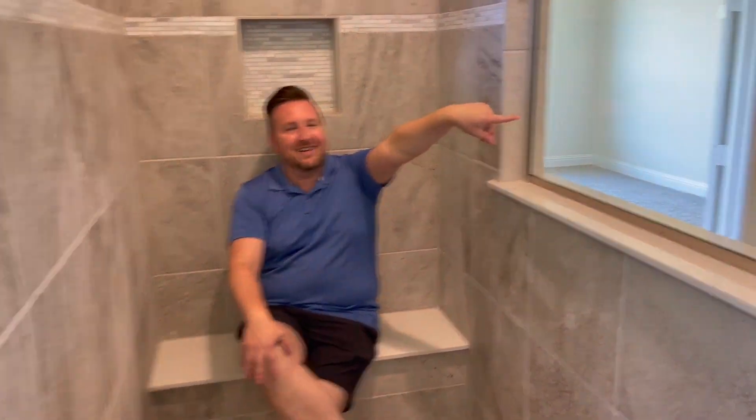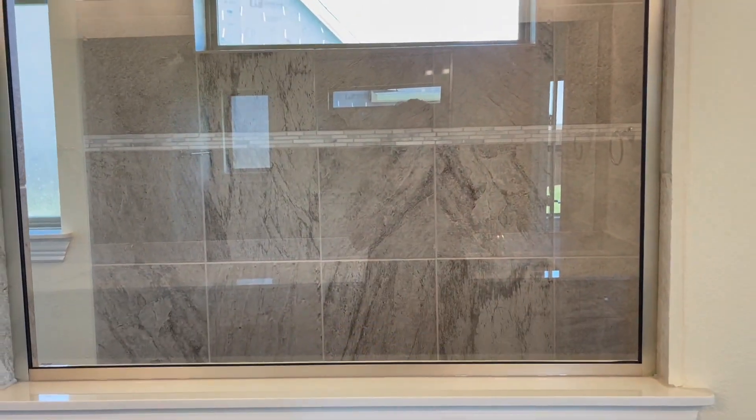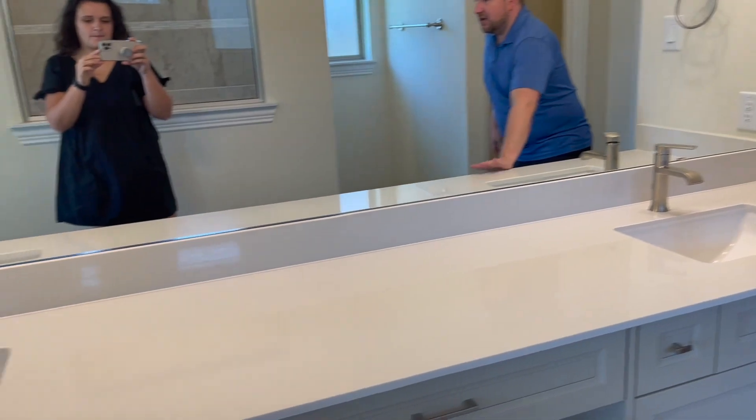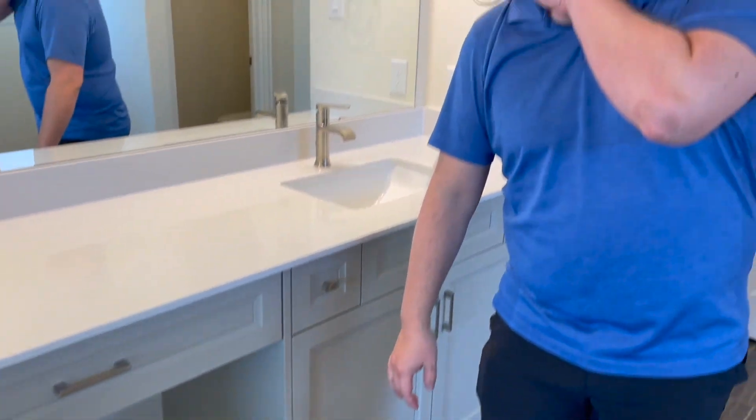This is a party shower — look how many people could fit in here! Coming around, there's a window on the other side. They installed a rain shower head with two different nozzles as well — you are going to be squeaky clean. Along with that, you have a very large counter space with additional drawers and a spot to put a chair when you're doing your makeup.